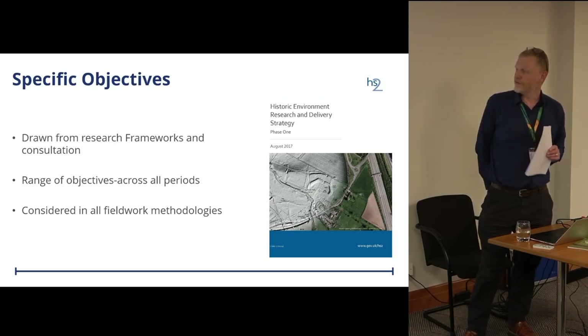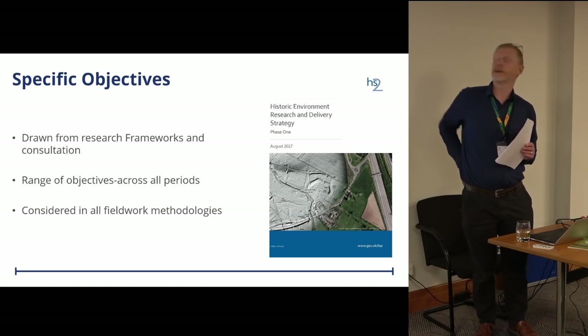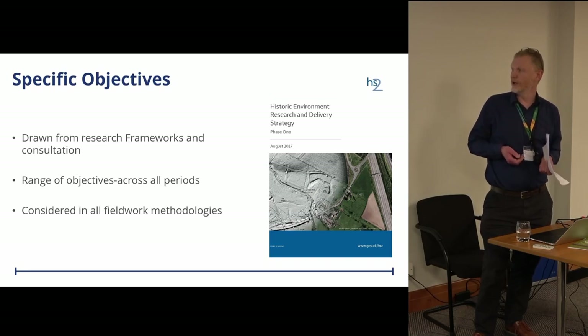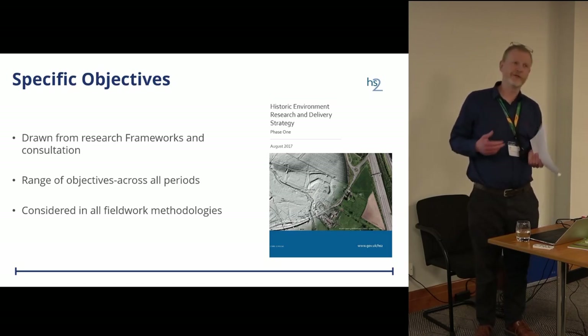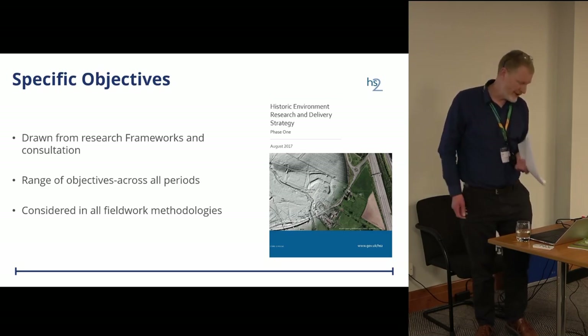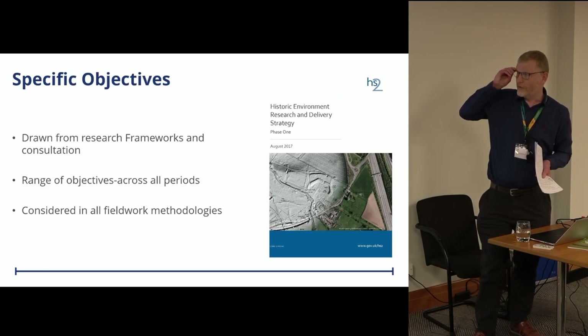We developed a range of about 50 questions across all periods that we felt were a priority and that we'd like to focus our works on during the course of the programme. Those objectives have been taken through into all our fieldwork methodologies for the various different site works that we've done.